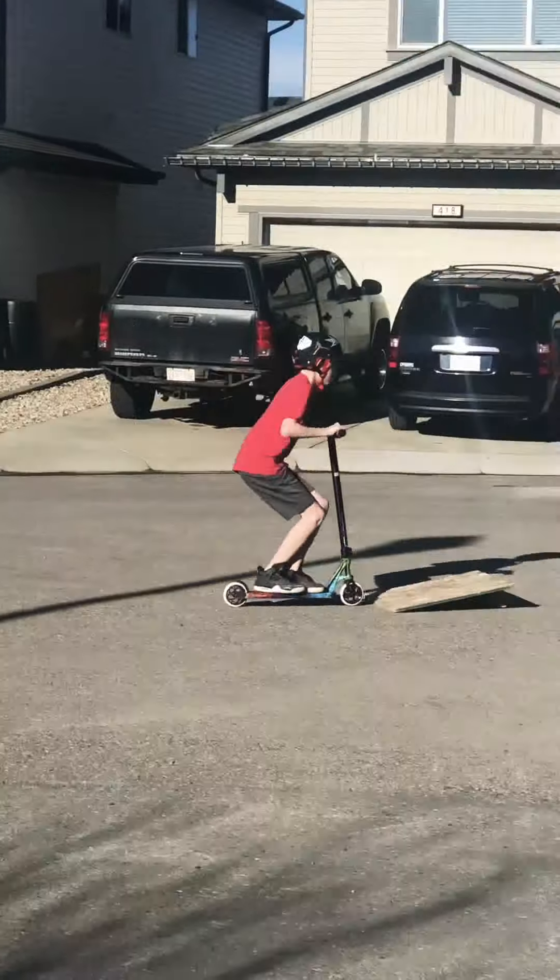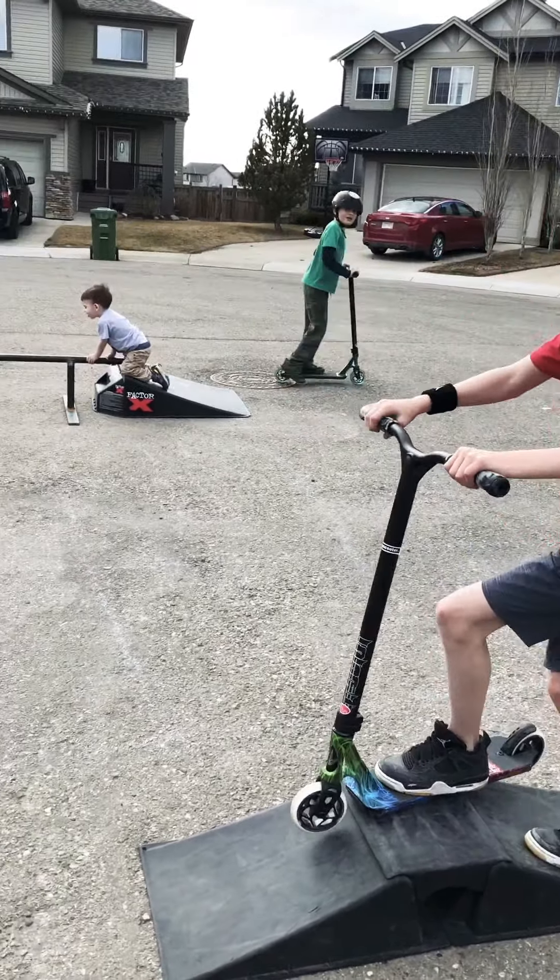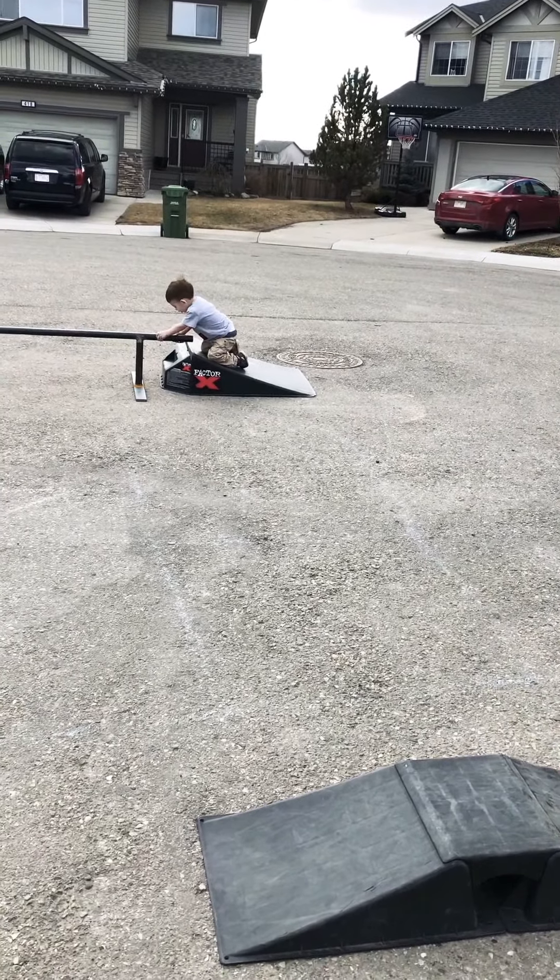And he almost died. So this is the end of the video.